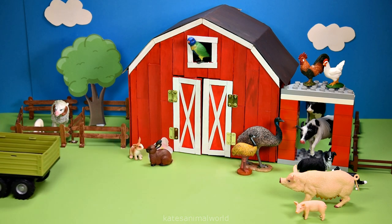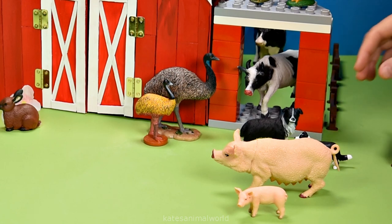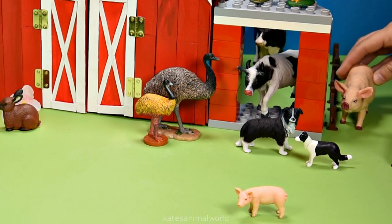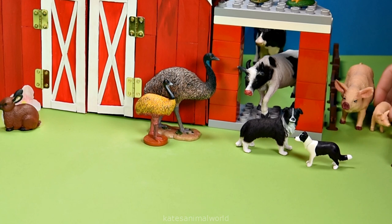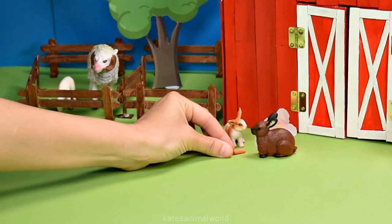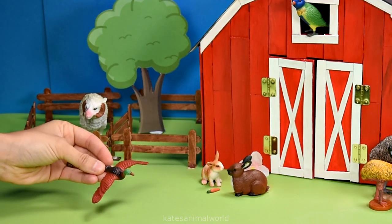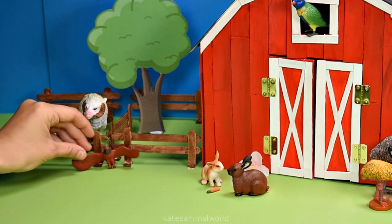Let's pop them in here. Pigs also use an oink noise to tell others how they are feeling. Let's give a carrot to the rabbits. Who's this flying in? It's a duck! Ducks live on land and in water.